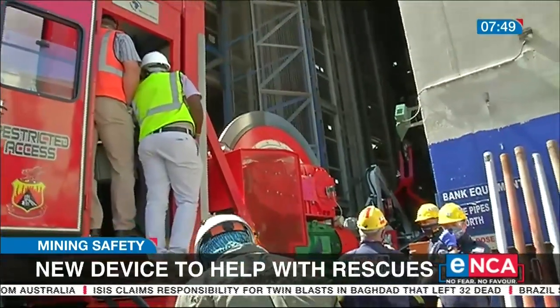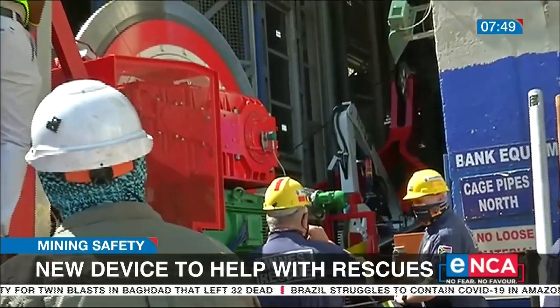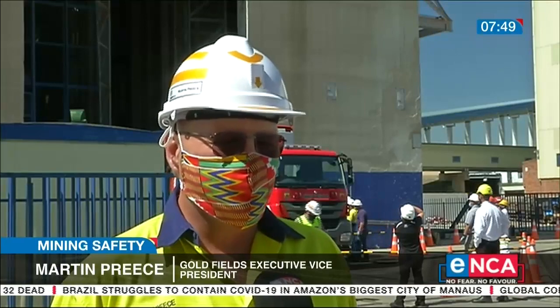Those in the industry are excited about this new measure to save lives. The key thing with any rescue, or any situation where people's lives are in danger, is time. We want to get to people as quickly as possible.